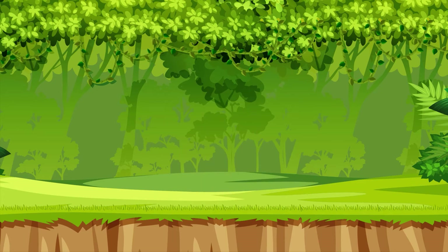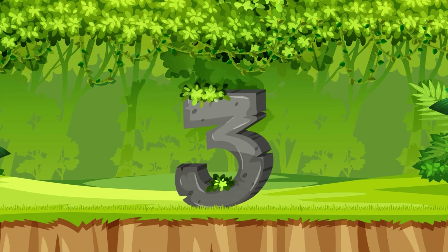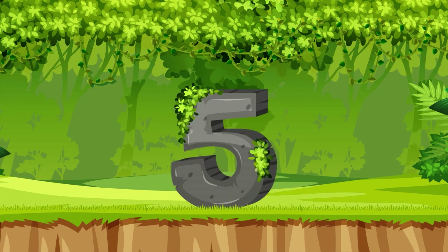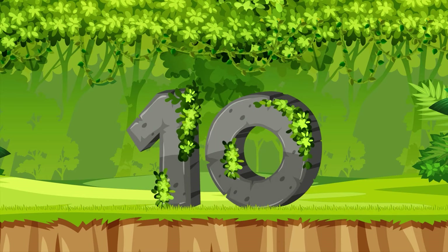Great job, Sprouts! Let's count faster this time. One, two, three, four, five, six, seven, eight, nine, ten.